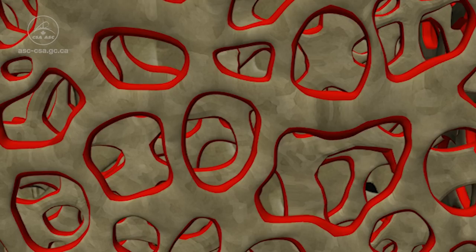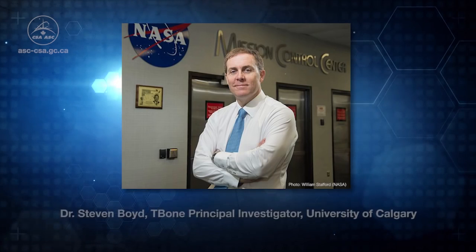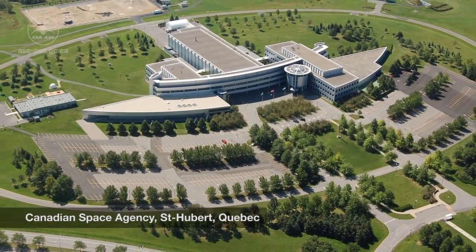Thankfully, once astronauts return to earth we regain a lot of our bone mass, but we know very little about how this may have affected the strength of our bones. Dr. Stephen Boyd from the University of Calgary is studying this very issue with the support of the Canadian Space Agency.